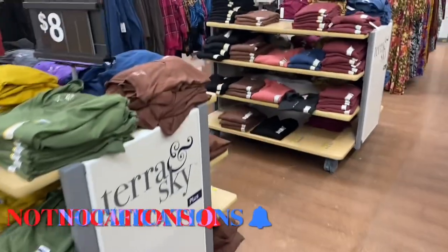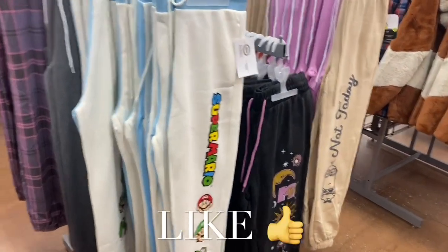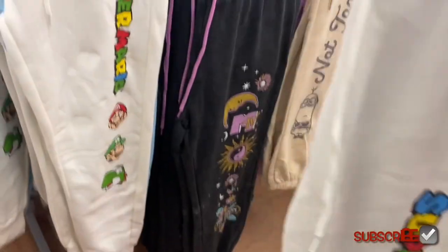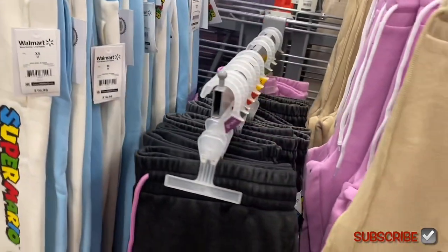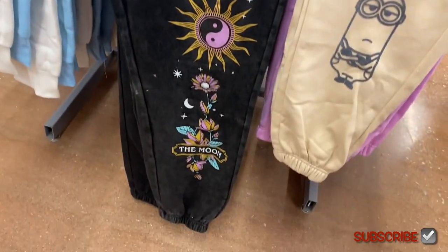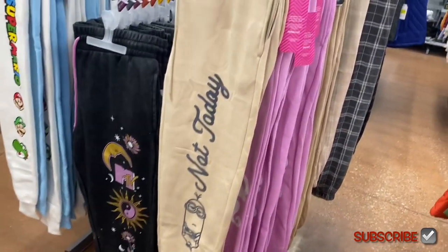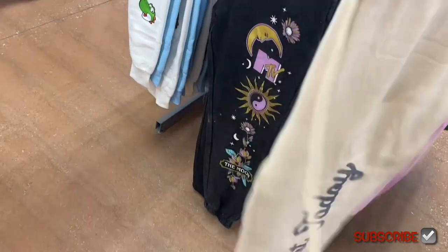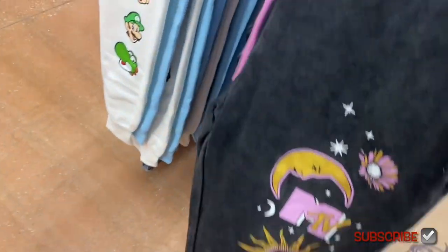That's pretty much everything in the plus-size section right now — they'll have more soon since spring is coming. Moving on — they have new joggers. There's a Super Mario Brothers one that's been here, but two others are actually new. There's a two-tone one, and a really cool MTV one in acid wash — I actually really like that one. And one that says 'Not Today.' They're all the same price.